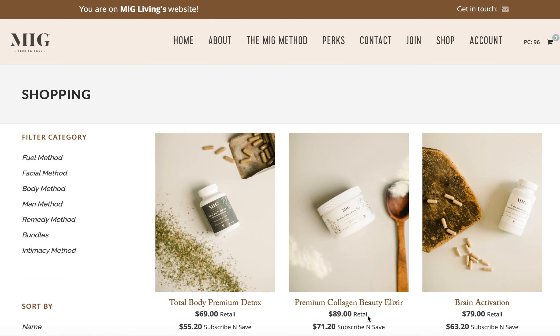You have received this video because you have reached out to me saying that there's a product that you are interested in. Maybe it's one of our beauty products or maybe it's one of our wellness products, but there's something that you're interested in and you wanted to know what's the pricing and how does all this work. So that's what this video is for.